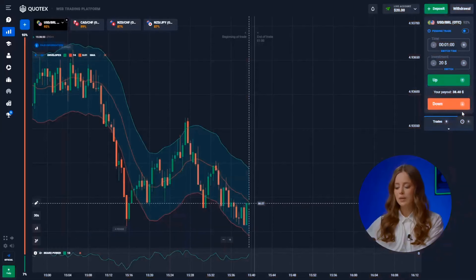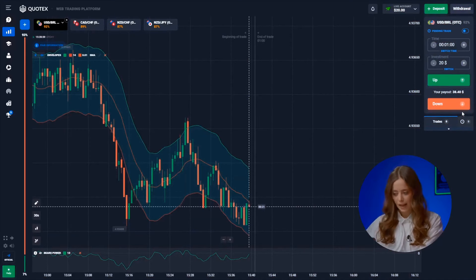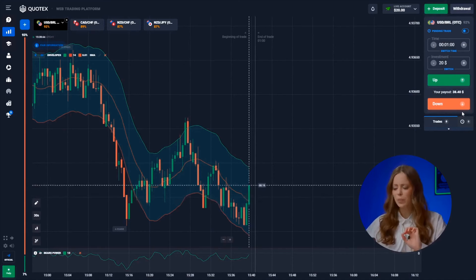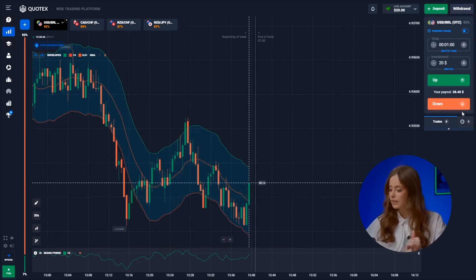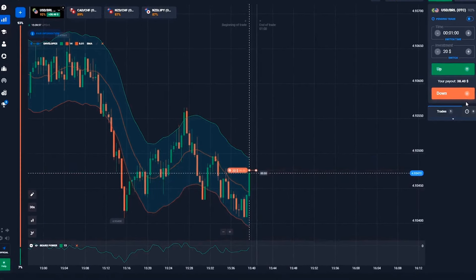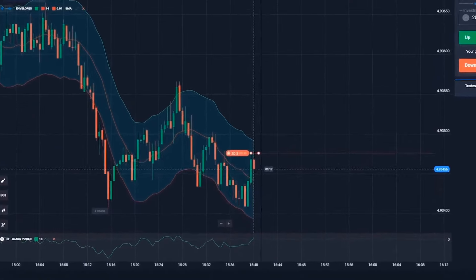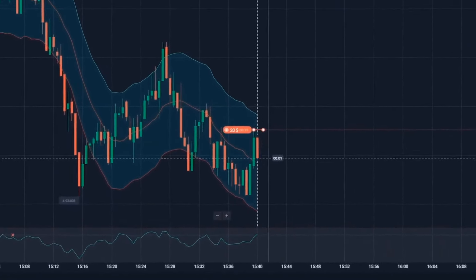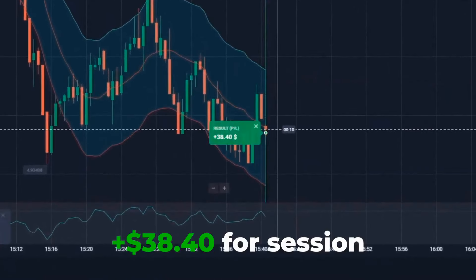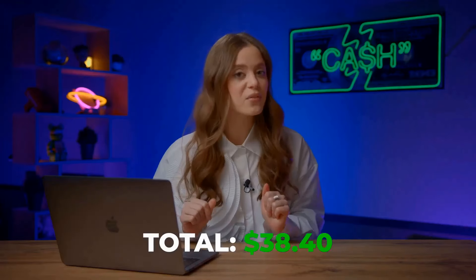Starting with the US dollar and the Brazilian real. We jumped in at the tail end of the green candle's life. Rebound from the minimum down and the bears are ready to party, signaling the start of a downward trend. Let's hit the down button. And bingo! 38 bucks — not bad for a kickoff, but we're just getting started.